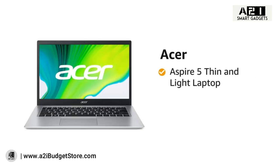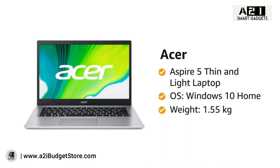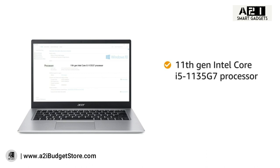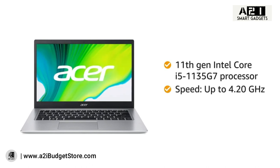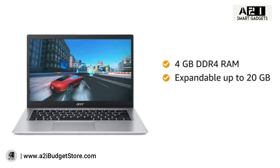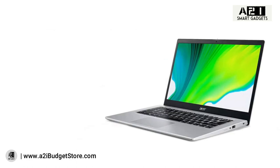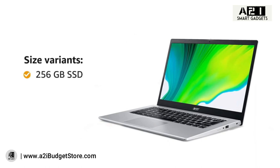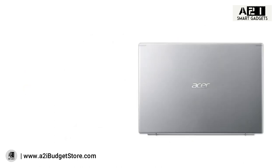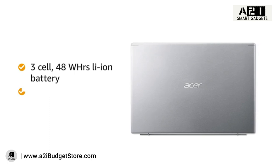The Acer Aspire 5 is a thin and light laptop running Windows 10 Home, weighing 1.55 kilograms. It is powered by the 11th Gen Intel Core i5-1135G7 processor with up to 4.20 GHz speed. The 4GB DDR4 RAM, expandable up to 20GB, with Intel Iris Xe graphics delivers smooth performance. Storage options include 256GB SSD or 256GB SSD with 1TB HDD. The three-cell 48 watt-hour battery provides up to 11.5 hours of battery life.